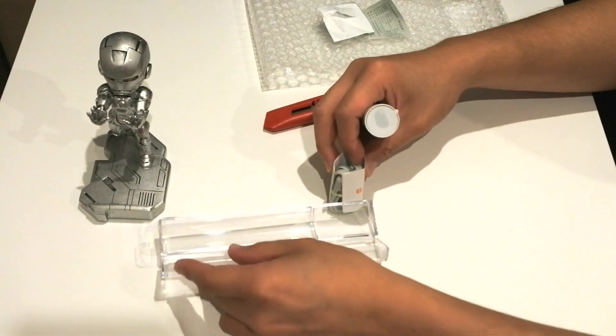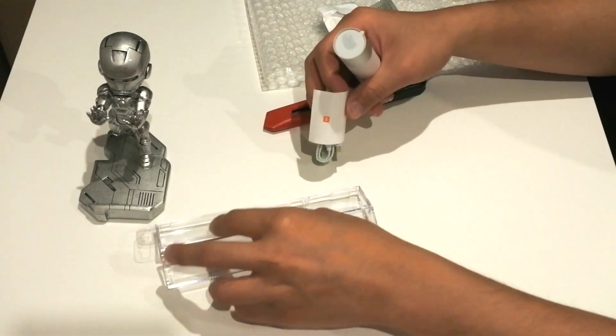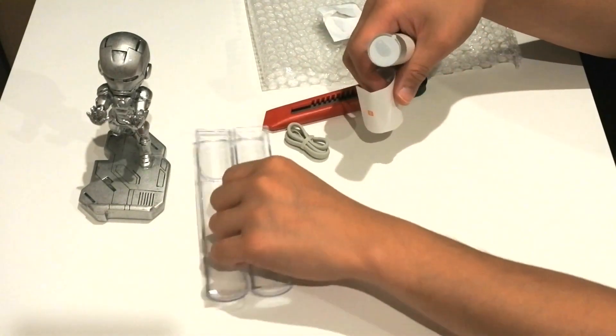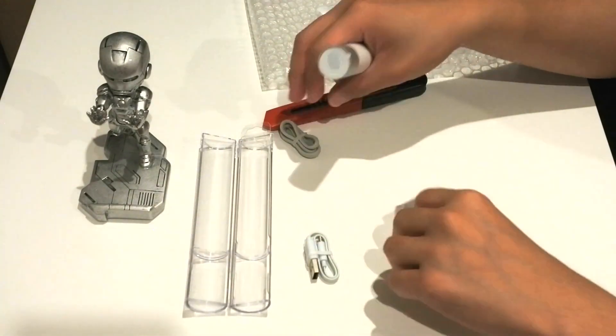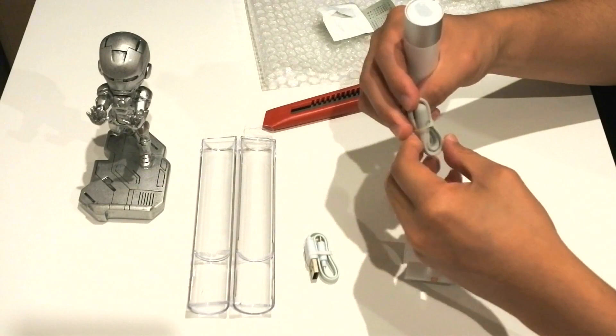That case was really hard to open — or maybe I just don't know how to open it. Anyway, this is the power bank, and by the size of it, it is really, really portable.